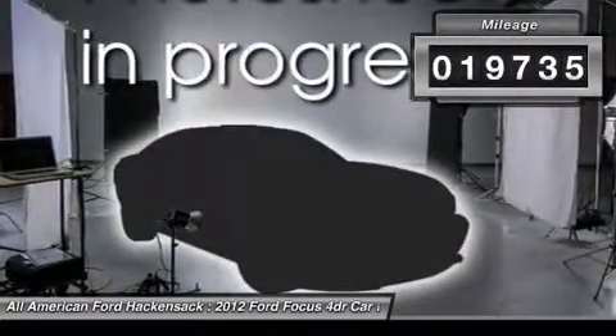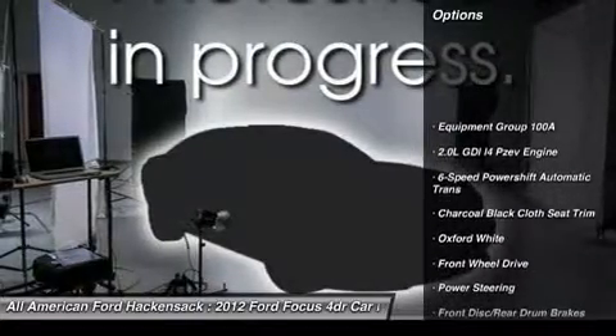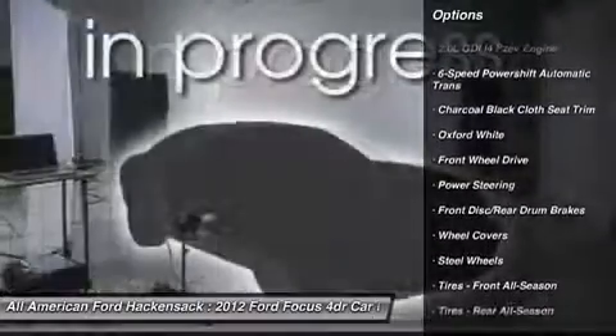This vehicle has less than 20,000 miles. Here are some of this vehicle's great options: stability control, traction control, anti-lock braking system.